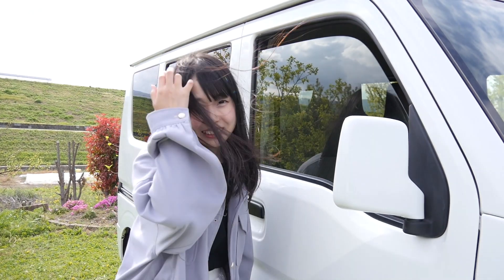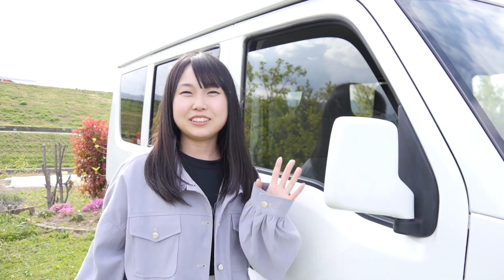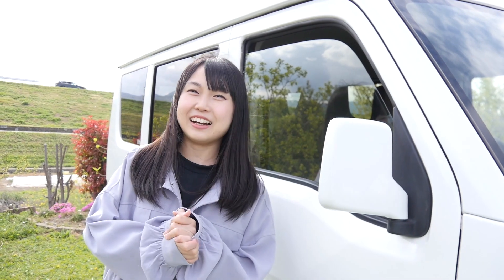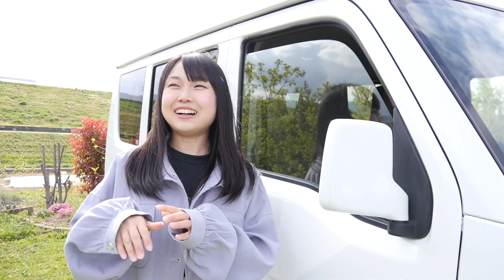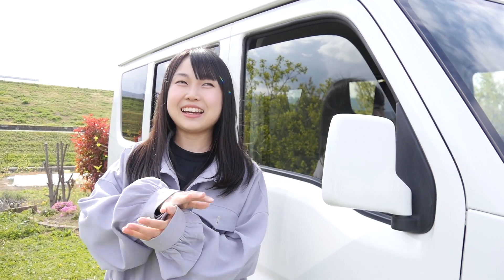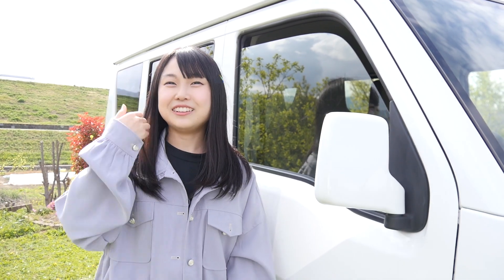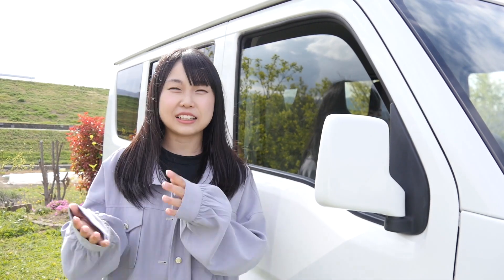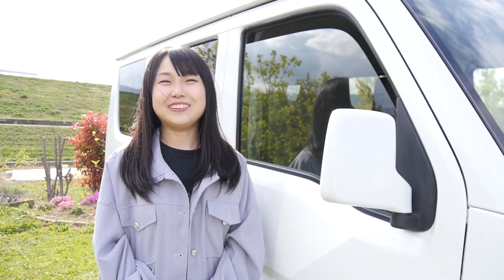I want to introduce you to everyone. Let's take a look at the car. I bought it for a lot of money — up to about $2,000, so I bought it for around 61,000 yen.